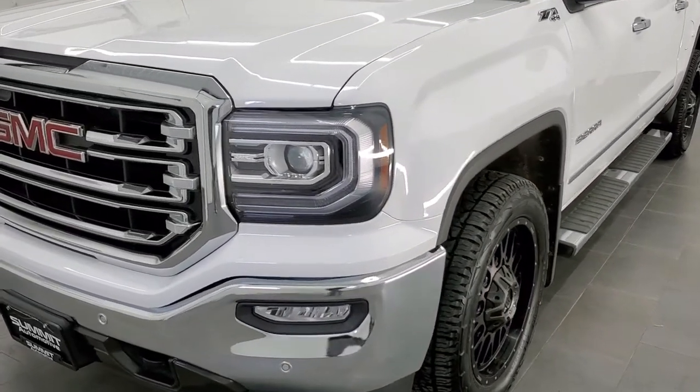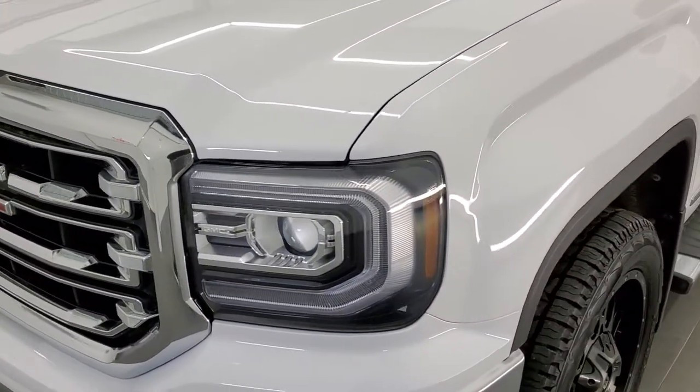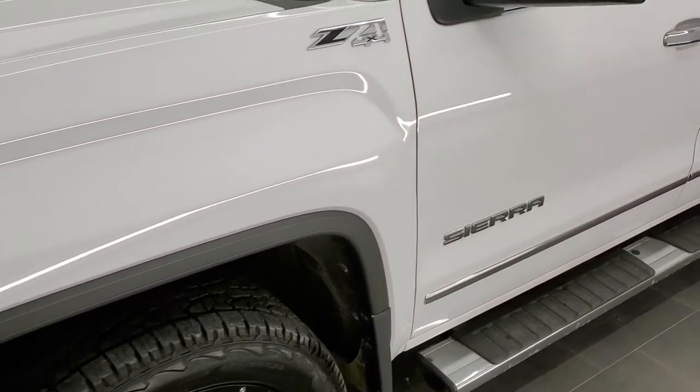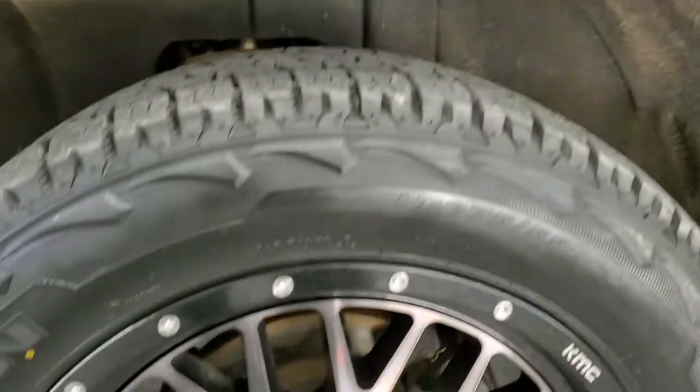We shoot all of our videos in 1080p 60 frames per second, so if you have HD capabilities on your computer, tablet, or smartphone device, turn them on right now — it is definitely your best way to check out the quality and condition of the truck before seeing it in person.